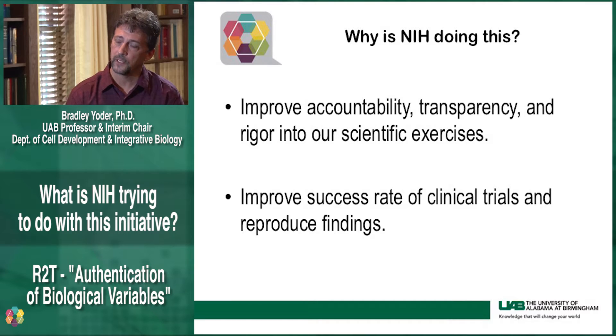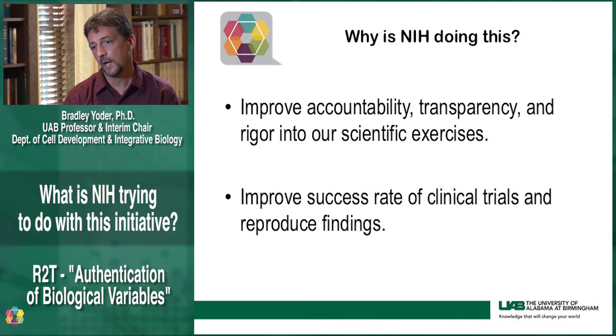The NIH is hoping to really support the most rigorous science that can come out of our programs. The long-term goal would be that this would improve the success rate of our clinical trials and our ability to reproduce the findings across multiple different laboratories. This is really important — if our science is not reproducible, then the support that we get from the public begins to erode, and that will have a major impact on our ability to fund and conduct the research that needs to be done.